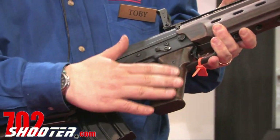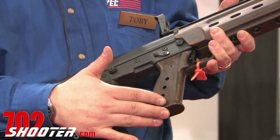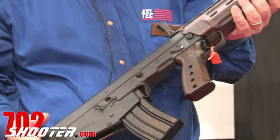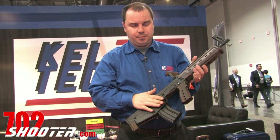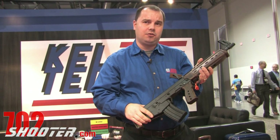This here is a walnut finish, but several different finishes will be available. Suggested retail on this model is between $2,500 and $3,000, depending on the type of wood, and availability will be first quarter of next year, 2015.